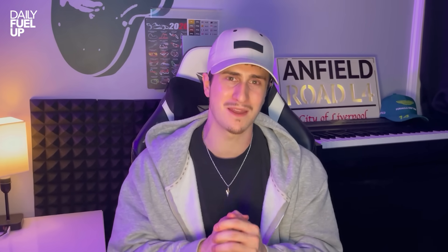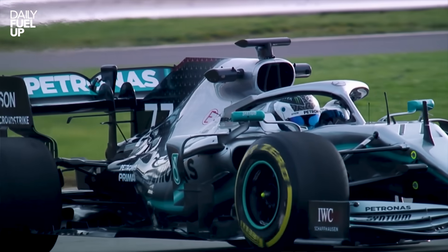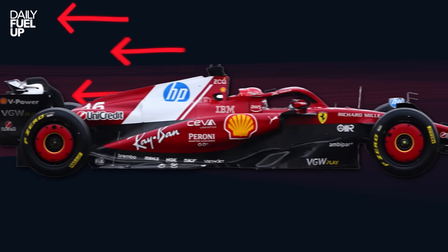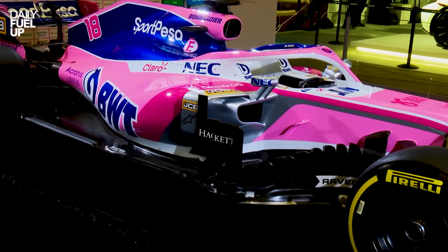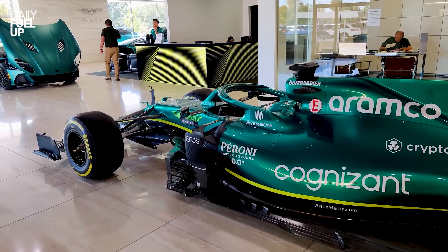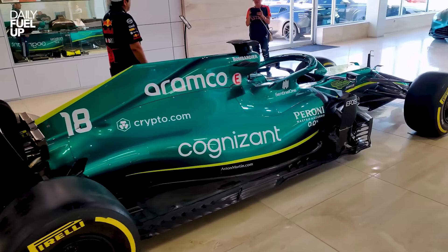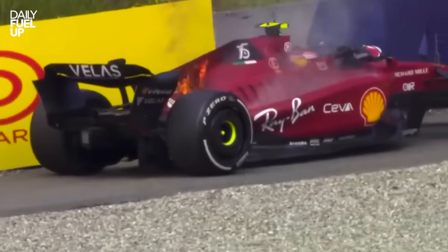While those wings get all the glory, there's even more magic that happens in the middle — the lungs of the car, where every breath of air decides who flies and who fries. It's not just random bodywork with stickers; it's the system that filters and sculpts the air before it reaches the back. Think of it as the car's respiratory system, except instead of oxygen, it inhales air and exhales purple sectors. Let's start with the side pods — those curvy things hugging each side of the cockpit. Their job is simple: feed air into the radiators and keep the engine from becoming a $10 million barbecue.